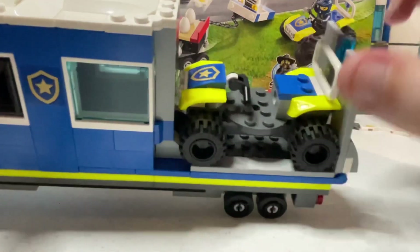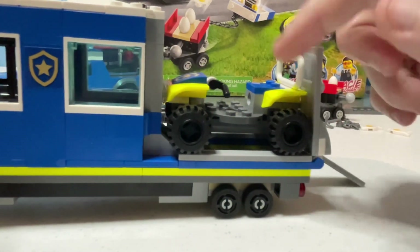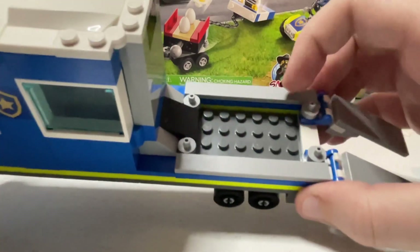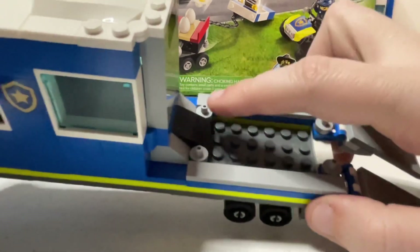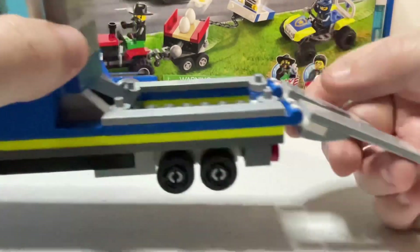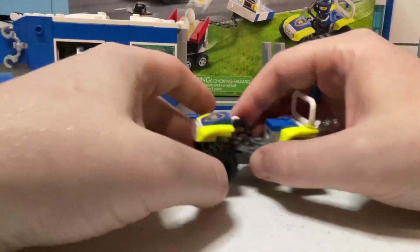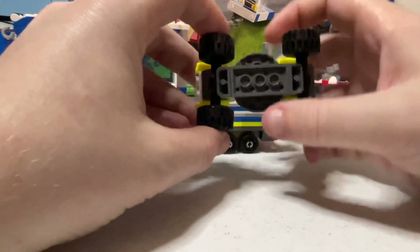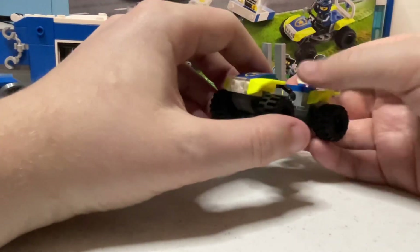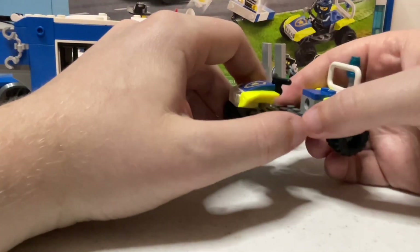The back of the trailer is used for ATV storage and transport. It does have two pull-down ramps on the back to allow the quad to be taken off the trailer. There's not a whole lot of detail on the back for the quad — just some little pegs to hold it in place. The ramps fold up, and the quad itself does have a steering mechanism so both the front and rear wheels can be steered, which allows for a nice play feature.